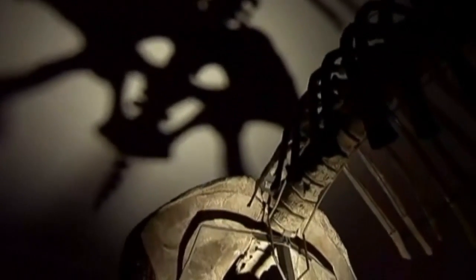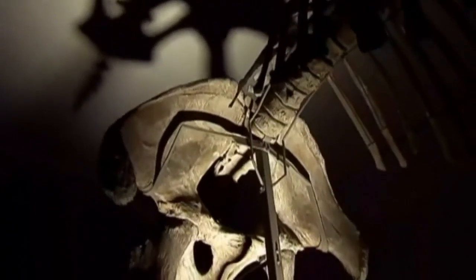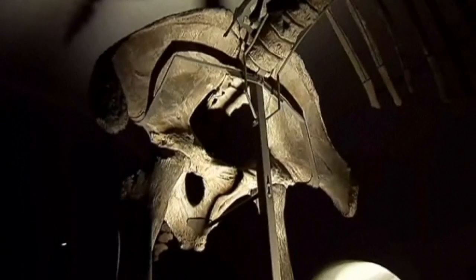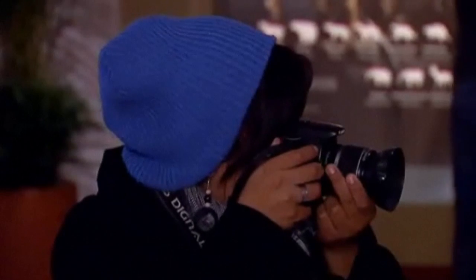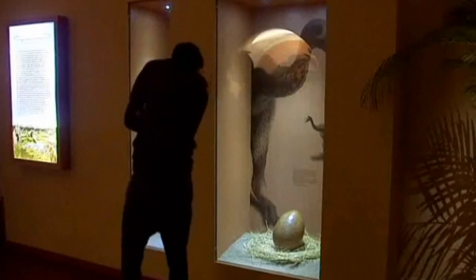Many of the world's dinosaur fossils have been found in Mexico, and to showcase the incredible discoveries of the past, the country's regional museum in Carantaro has opened an exhibition to display the most significant finds, which include a duck-billed dinosaur.